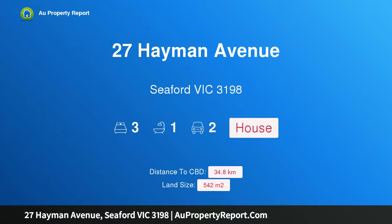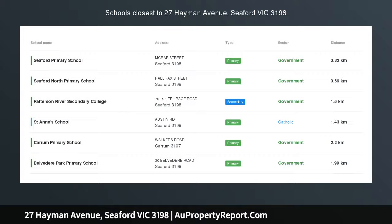Hi, I am glad to introduce property 27 Heyman Avenue, Seaford Victoria, 3198. Ten minute walk to Seaford Beach, station and village. What more could you want?